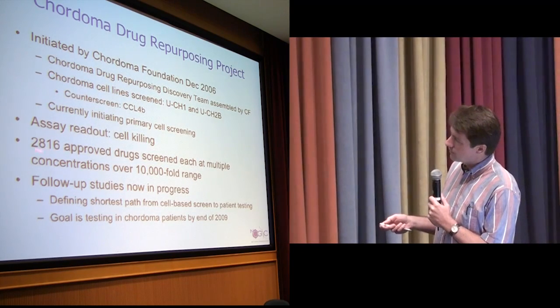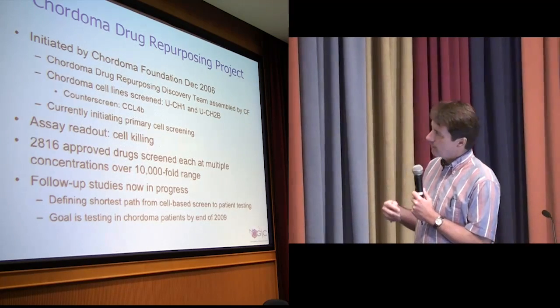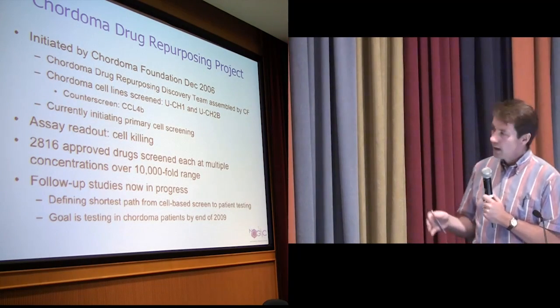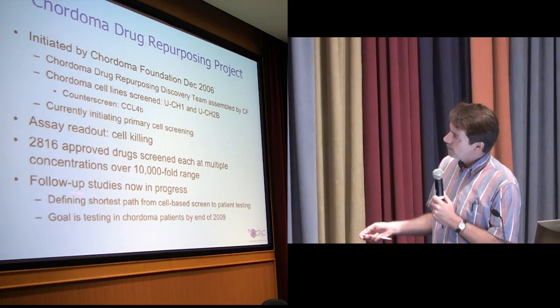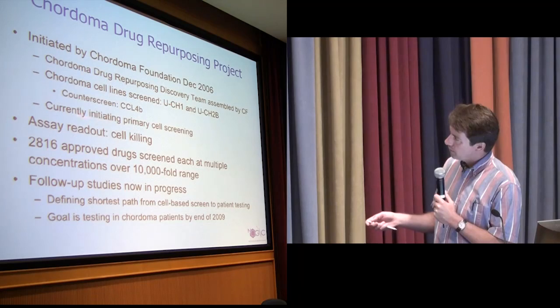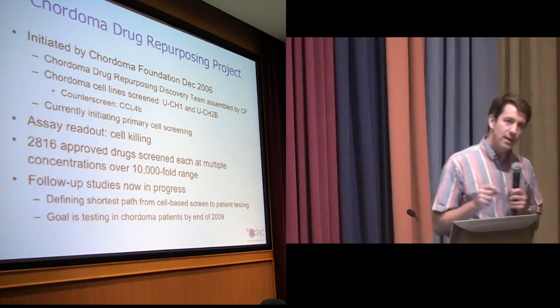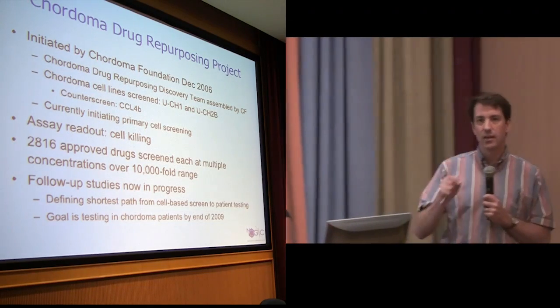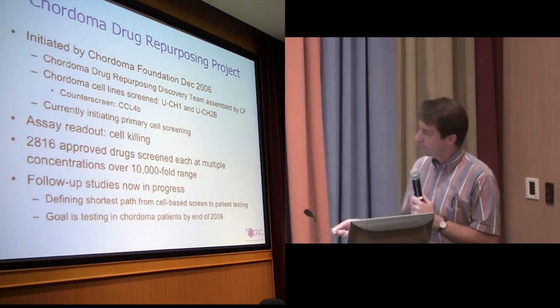There are 2,816 approved drugs that have been screened at multiple concentrations over about a 10,000-fold range of dose — because dose is important to the effect of a drug. We're now in the follow-up stage in addition to doing ongoing screening. What we're trying to do is define what is the shortest path from a cell-based screen, which is necessarily artificial, to a person. The goal is to get to patients by the end of the year.